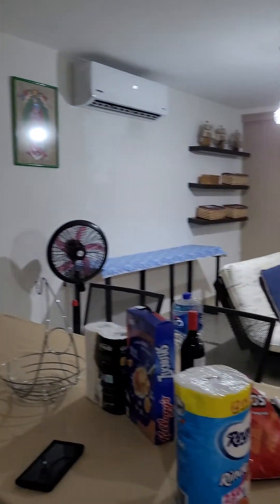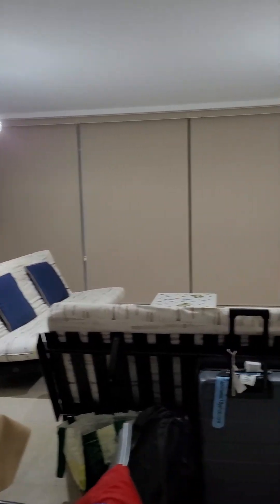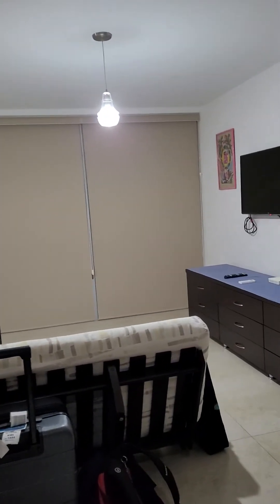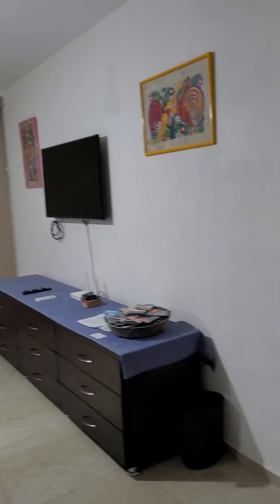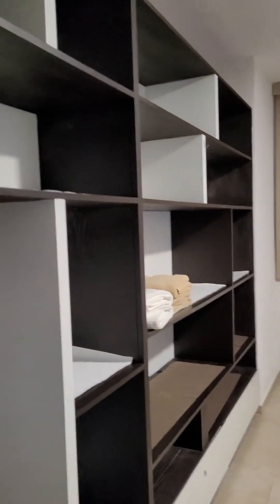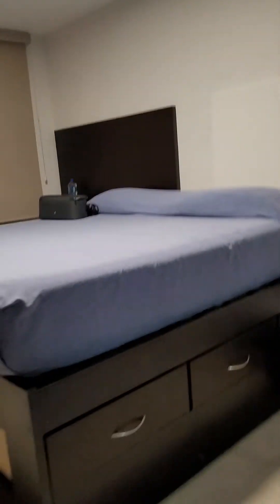So this is our Airbnb. It's nighttime, so hopefully tomorrow morning we'll have a chance to open up the windows and kind of see the view. It's a one-bedroom. We turn the air off — it's hot here, of course, it's Mexico. And this is the bedroom. Very spacious. The beds are really, really high, so it should be interesting getting into that.